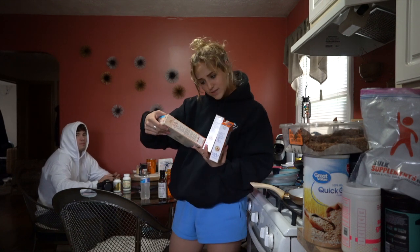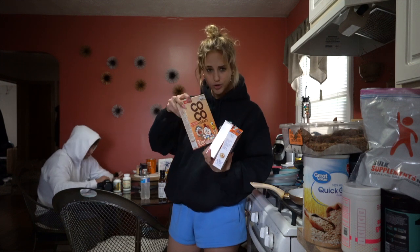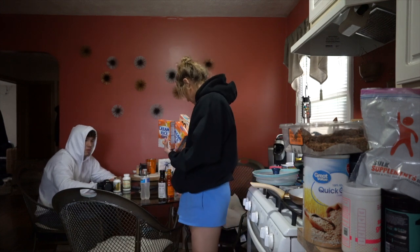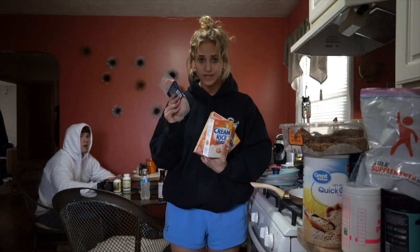I got this cocoa wheats one, which I think is like cream of wheat but cocoa flavored, and there's no added sugar or anything, so I'm excited to try that. And Canadian bacon because Canadian bacon is superior.